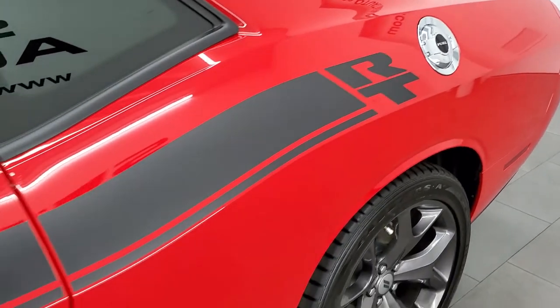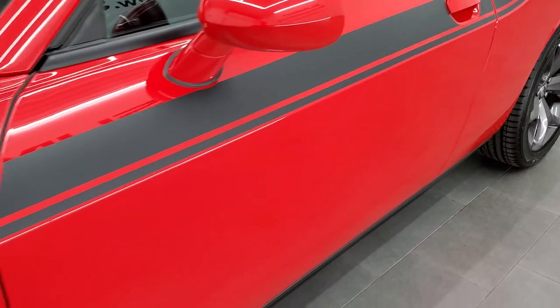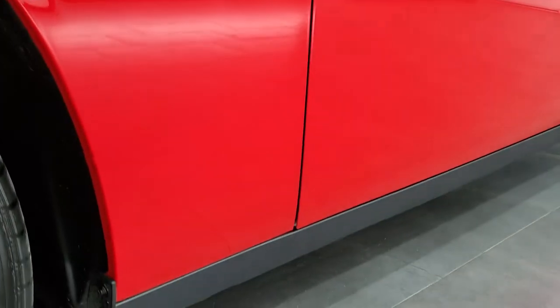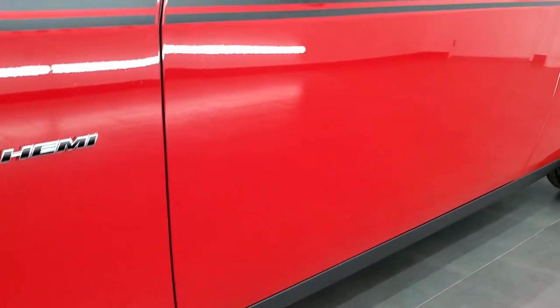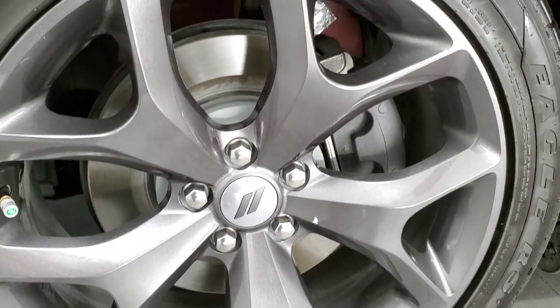If you like the video and want to subscribe to our YouTube channel, in the lower right-hand part of the screen is a gold subscribe button. Click that and then click the bell notifications, as we do videos of our vehicles each and every day so you'll get notified every time we do a video of one of our great pieces of inventory here at Summit Auto.